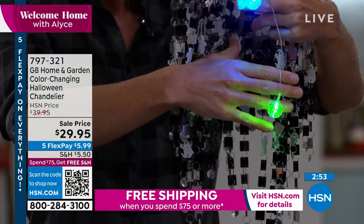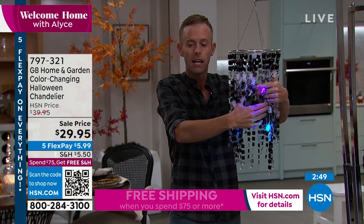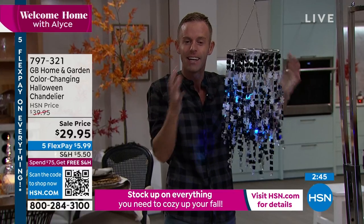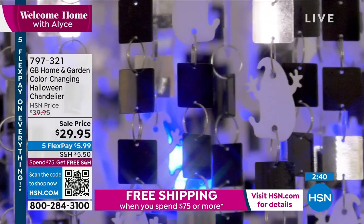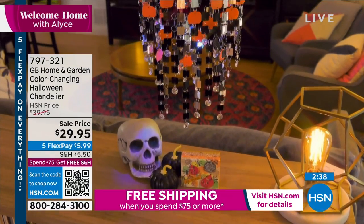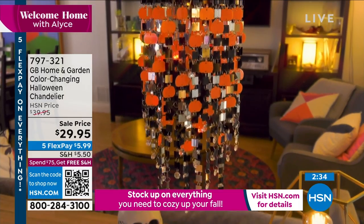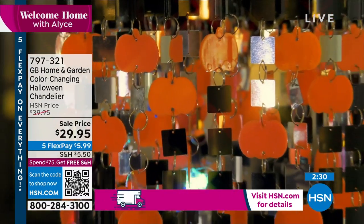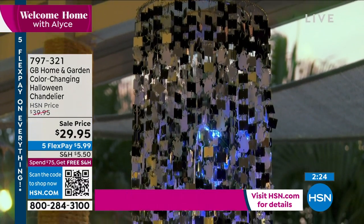I'm going to put one on each hand so you can see these color-change slowly and gently through all the different colors. At night it's going to shine from the inside out and look like one chandelier, and during the day when sunlight hits all those reflective squares, it's going to look like an entirely different chandelier. Ask yourself: if you know where you're hanging the first one, do you need a second or a third to balance your design? If the answer is yes, this is my last day with this, so you have to get it today.